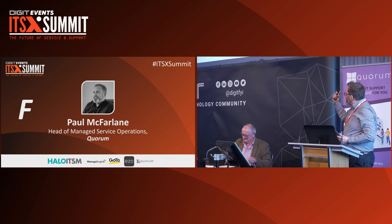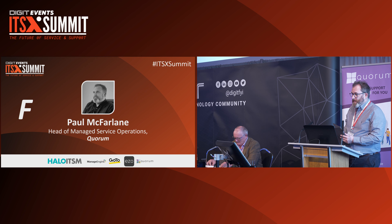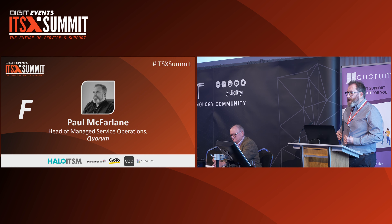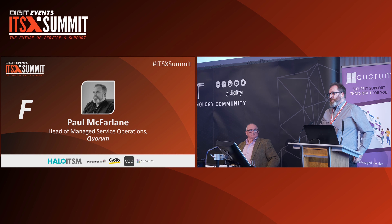My name is Paul McFarlane. I am the Head of Managed Service Operations at a company called Quorum, Quorum Network Resources. I've been there for three years now and I've spent 20 years working in IT service through many service desks — change management, problem management, and latterly major incident management.